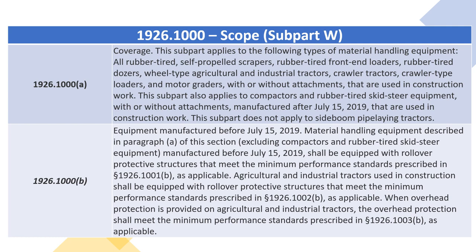This subpart also applies to compactors and rubber-tired skid-steer equipment, with or without attachments, manufactured after July 15, 2019, that are used in construction work. This subpart does not apply to side-boom pipeline tractors.